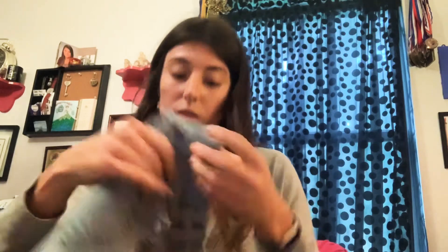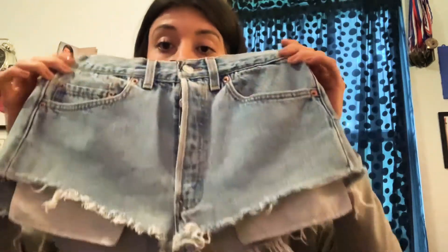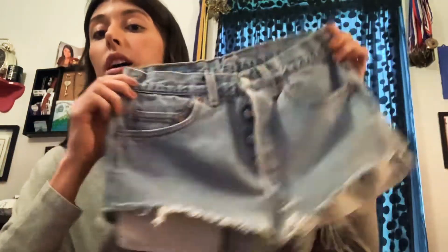This one is a button fly with buttons all the way up. Next is a Levi's light wash cutoff — not sure if these were cut off by hand or made that way. They're Levi's 501s and they are size 31, which is around a size 10 in women's.